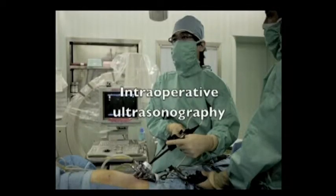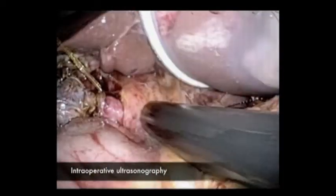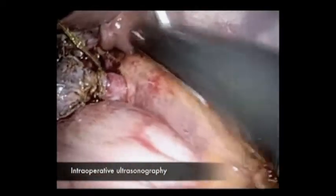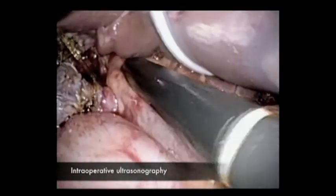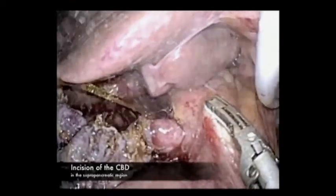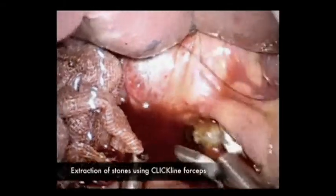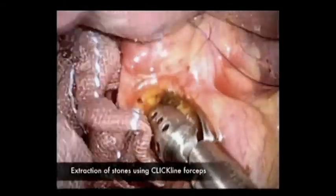Intraoperative sonography was performed to confirm the CBD. A small incision was added to the CBD in the suprapancreatic region. Stone was extracted with ring forceps.